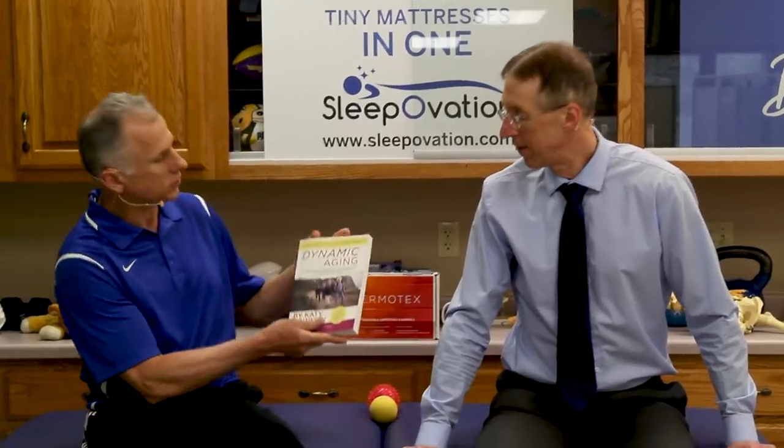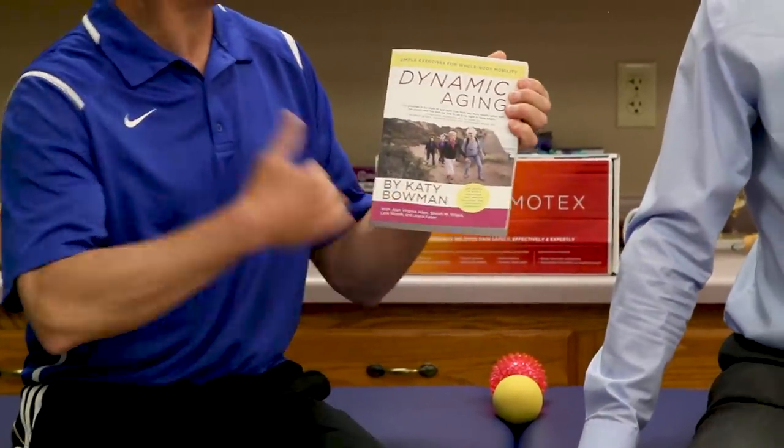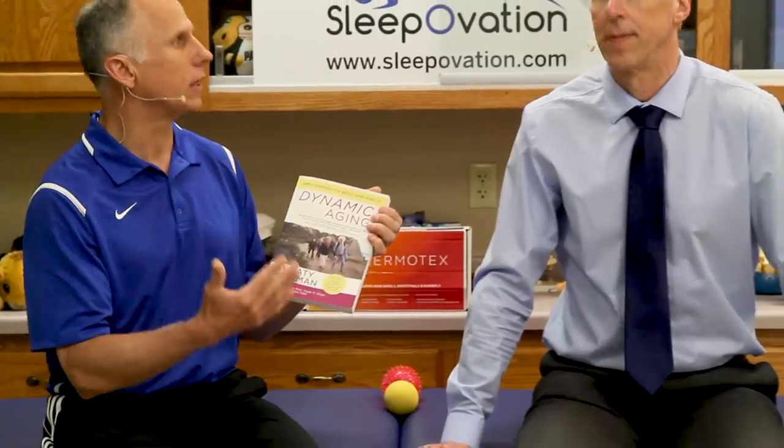I got these exercises — I have to admit I didn't make them all up. A lot of them are quite similar to ones we've promoted in past videos, but this was from a book called Dynamic Aging, written by Katie Bowman. She's a biomechanist and she's been teaching movement classes for years. She has a number of students with testimonials, and it's amazing their ages and what they're doing. They look young, they look like they're in their 70s. Exercise really is key — if you want to know what's going to help keep you looking younger, it's going to be exercise and stretches.